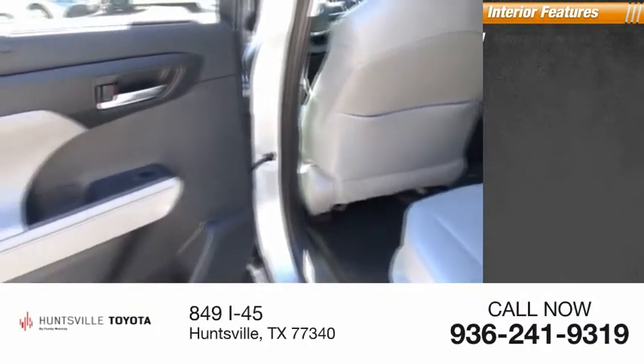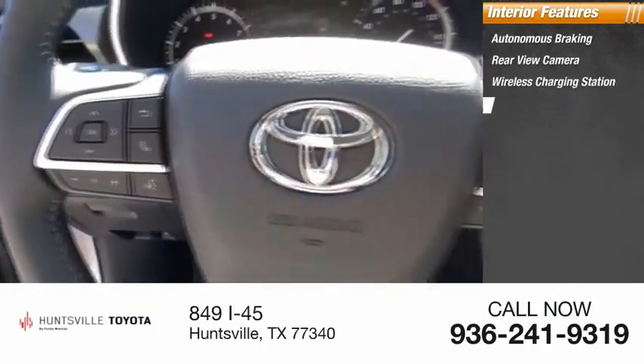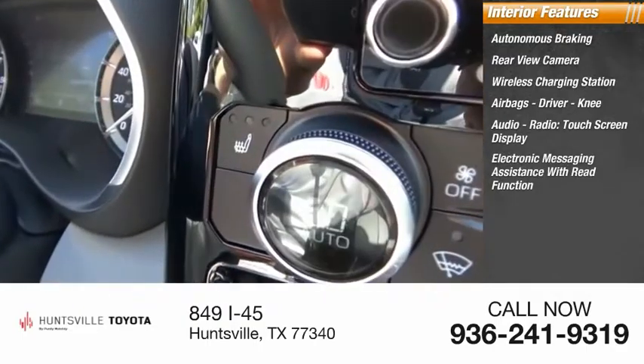Inside you'll find autonomous braking, rear view camera, wireless charging station, airbags, driver and knee airbags, audio radio, touchscreen display, and electronic messaging assistance with read function.